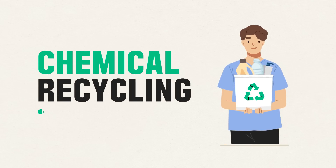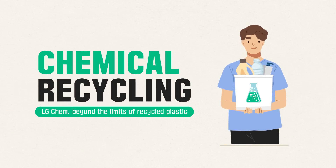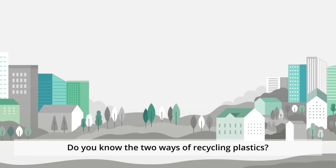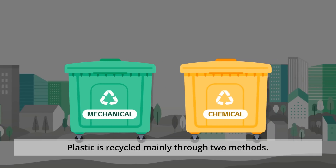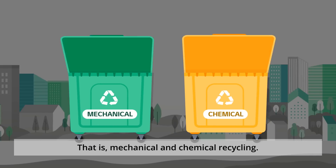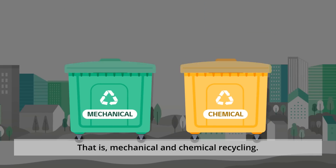Chemical Recycling. LG Chem. Beyond the limits of recycled plastic. Do you know the two ways of recycling plastics? Plastic is recycled mainly through two methods: mechanical and chemical recycling.